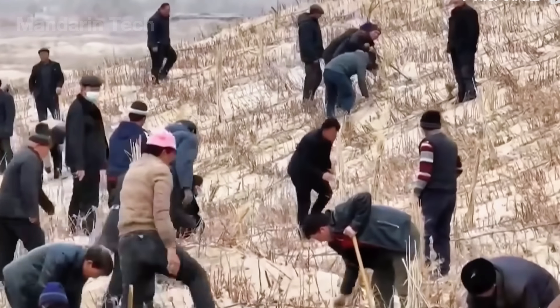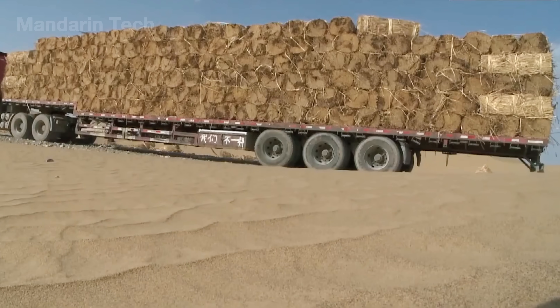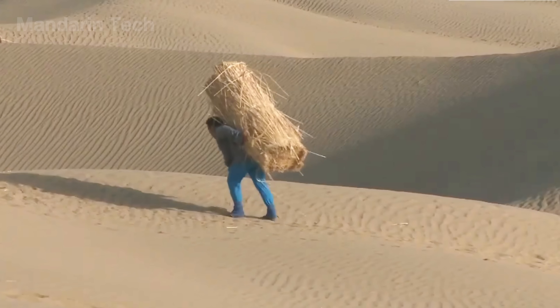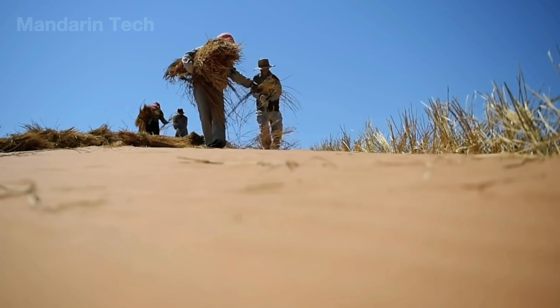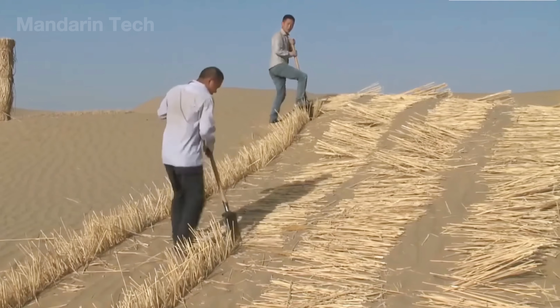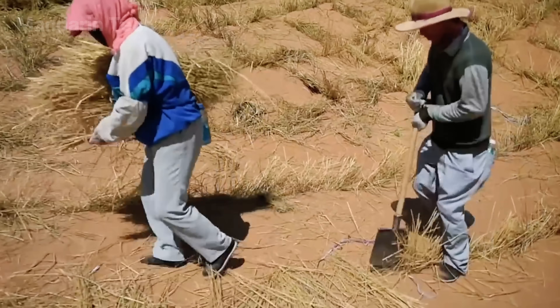Their job sounded simple yet would determine whether the entire highway could exist at all. Bundles of straw, twigs, and thin bamboo were tied into long sheaves and driven deep into the dunes, forming a vast checkerboard pattern.